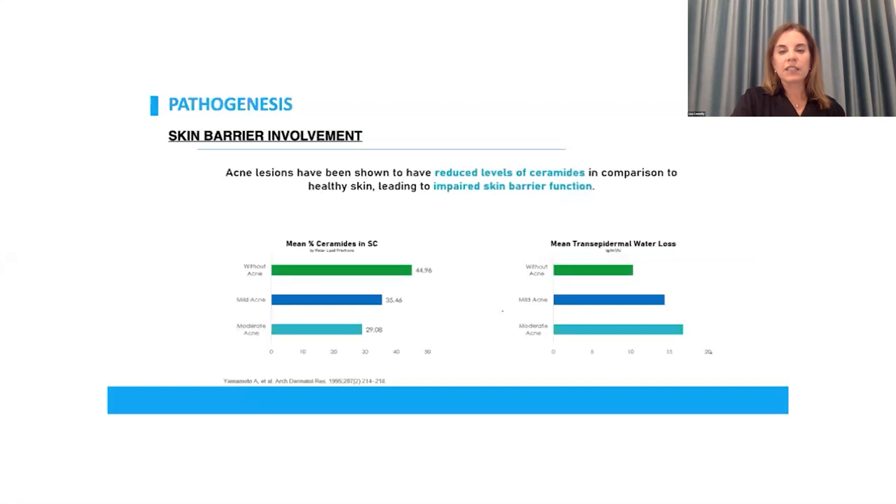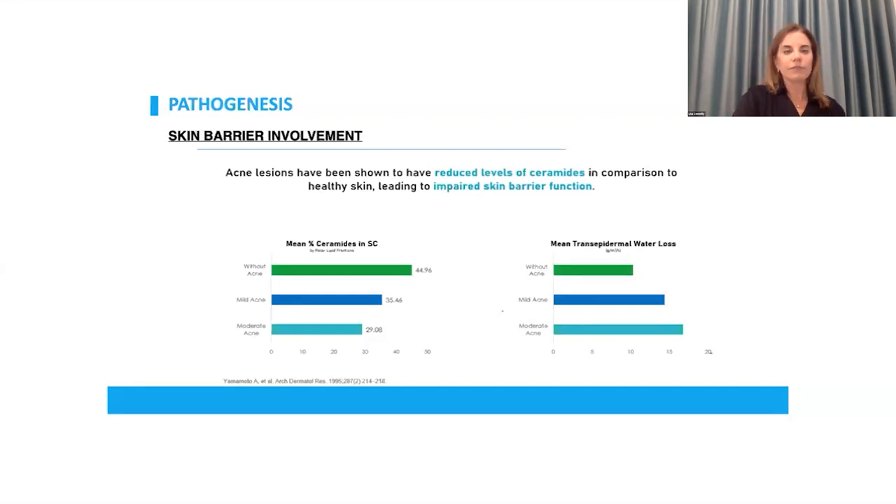Studies show that ceramide levels are indeed reduced in patients with acne and in acne lesions, regardless of whether they're being treated or not, and they have increased trans-epidermal water loss. This is a difficult concept for patients to accept — they come in with greasy skin and acne, and I tell them: yes, it's greasy on the surface, but underlying your skin is dry. So we're going to treat you, but I also need you to start using a moisturizer. It isn't just Cutibacterium acnes playing a role — there is an interplay between Staph epidermidis and C. acnes, with staph on the surface and C. acnes in the hair follicle.